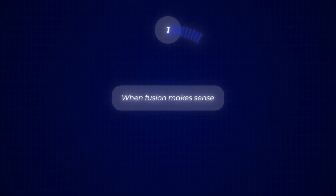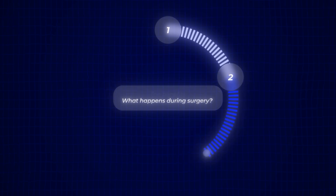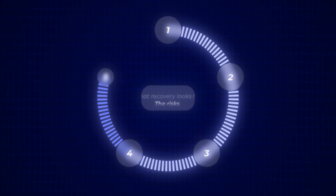In this video, we'll go step-by-step through when fusion makes sense, what happens during surgery, the benefits, the risks, and what recovery looks like.